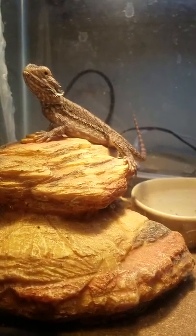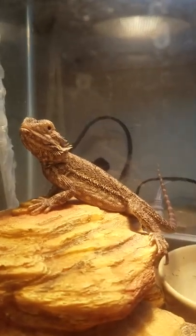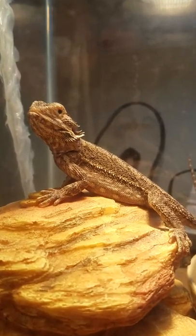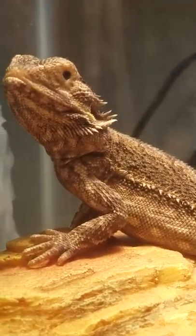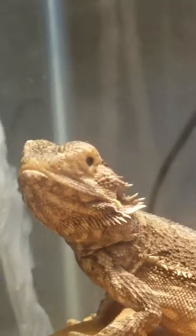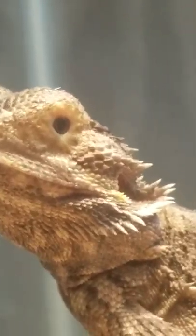This is our new addition to our family — we have a bearded dragon, he's about five months old. We went to the pet store and saw he was special needs. You can see right there, he is missing his eyelid on his left side, but he still has the inner eyelid.